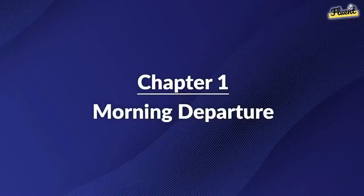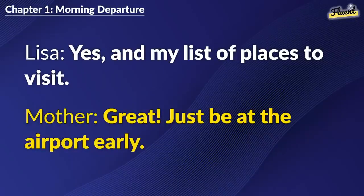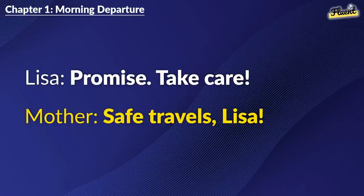Chapter 1: Morning Departure. I'm so excited. Today's my flight to America. Did you pack everything? Passport? Tickets? Yes, and my list of places to visit. Great. Just be at the airport early. I will. Can't miss my flight. You will have a great time. Send me pictures. Promise. Take care. Safe travels, Lisa.